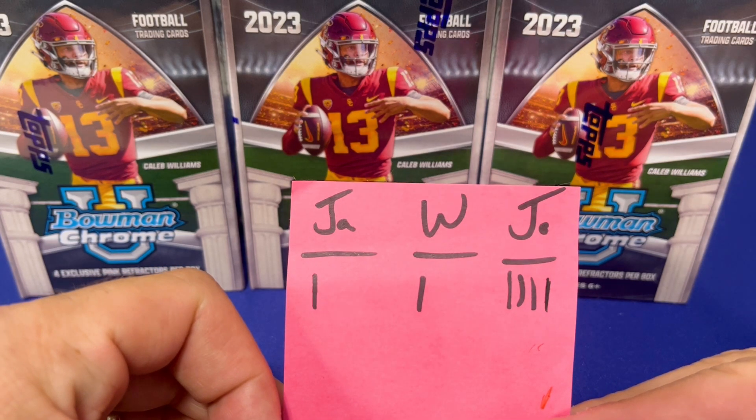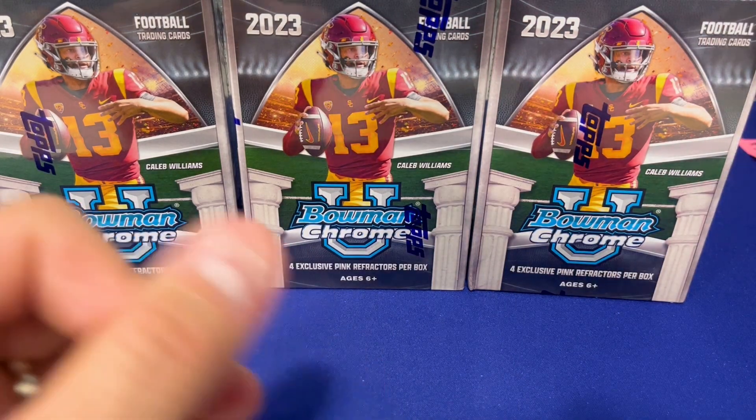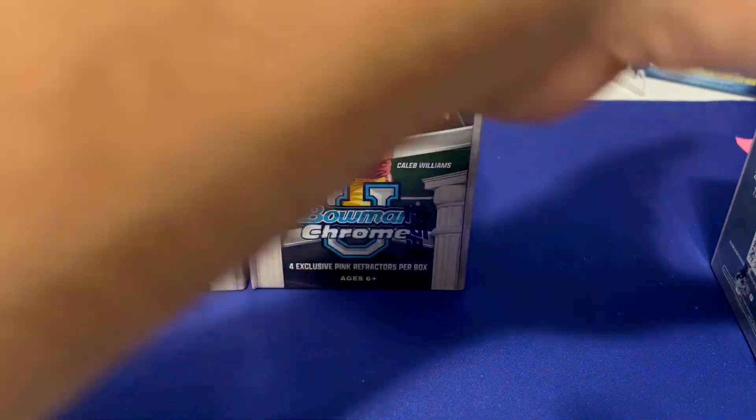We will end up having 13 of these competitions, I think. Joseph is winning big time — he's gotten the best cards four times now. Will and I have each only gotten the best card once, so Joseph, since you keep winning, you can pick the box.